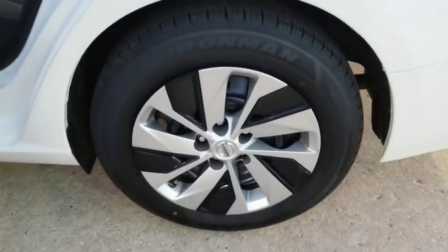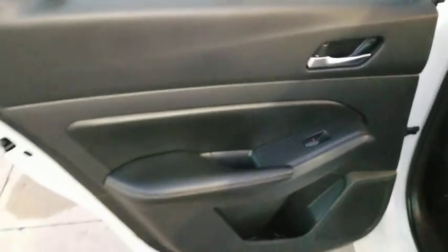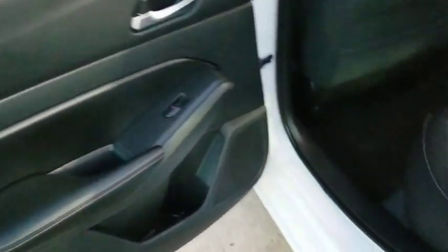Bluetooth, adjustable steering wheel, alloy wheels, power steering, four-wheel disc brakes, keyless start, cruise control, AM FM stereo radio, rear defrost, front wheel drive, bucket seat, and trip computer.